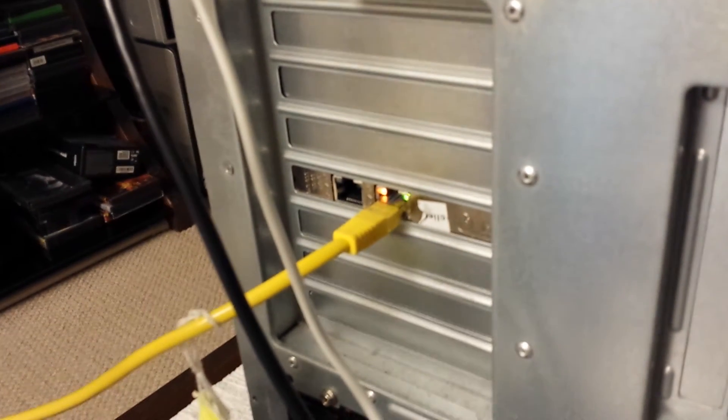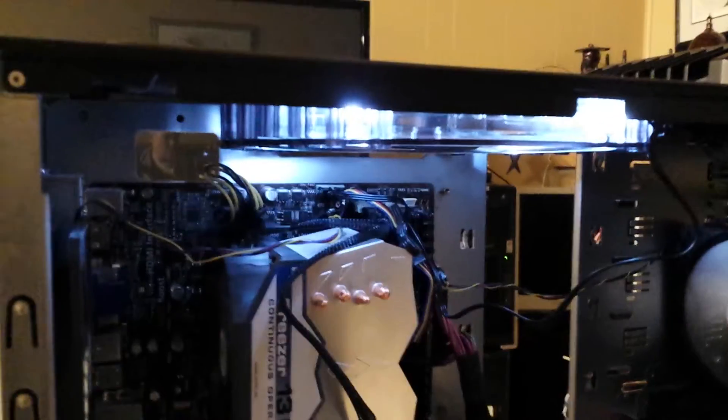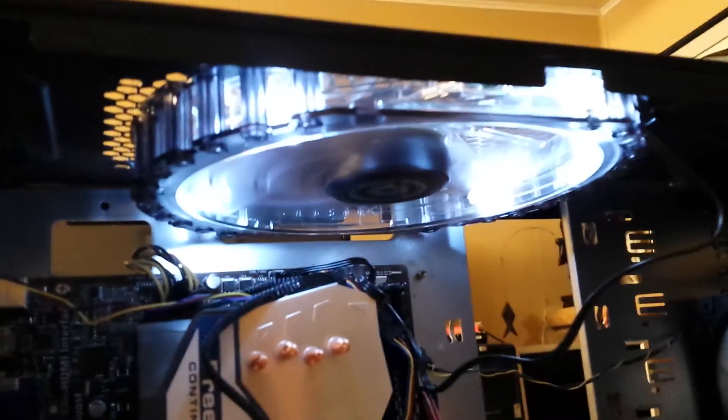For this machine I'm going to be setting up some pretty basic applications — FreePBX or IncrediblePBX, and pfSense as the router. Wow, you can really see those LEDs getting bright now.